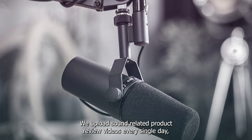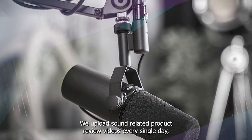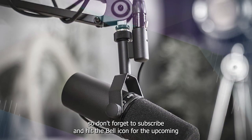That's all for today. We upload sound-related product review videos every single day. So don't forget to subscribe and hit the bell icon for upcoming video notifications.